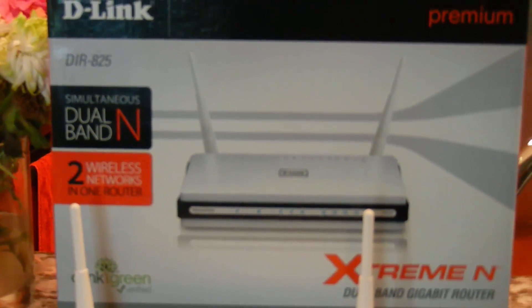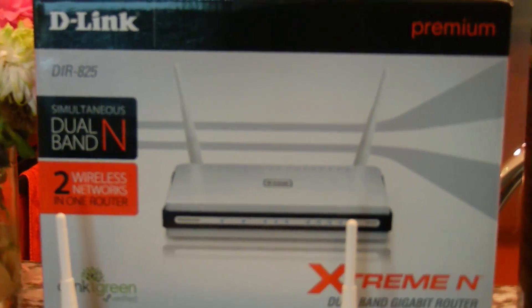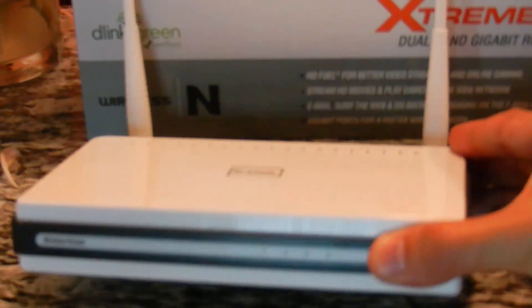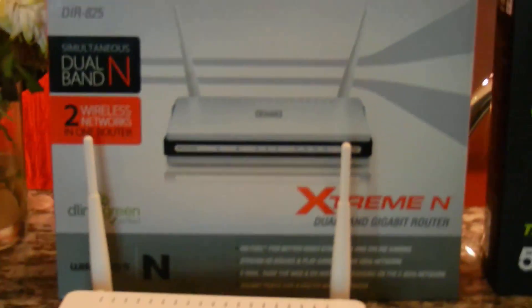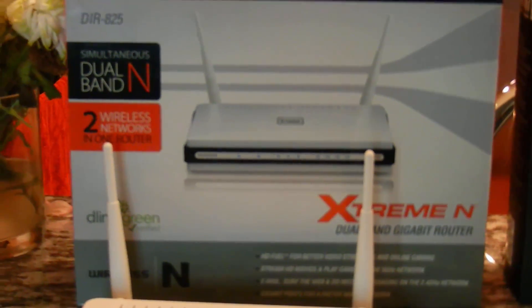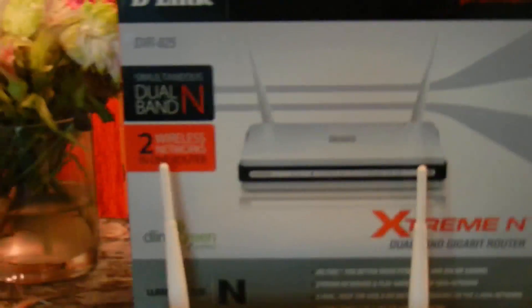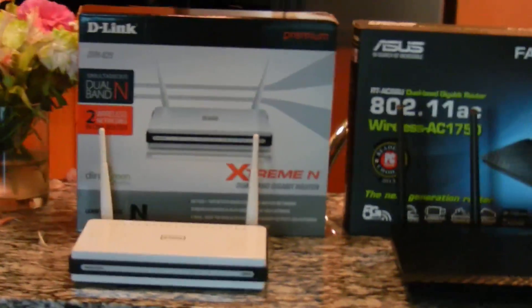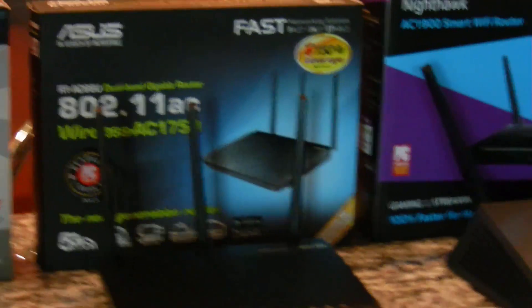This is the router I had — the D-Link DIR825. It came out in late 2009 and I've had it for probably five years. It was one of the top-of-the-line routers at the time. It does 802.11n, but at not very good speeds and not very far distance. Now that there's a new standard coming out, I thought it was time to go with something a little bit faster.